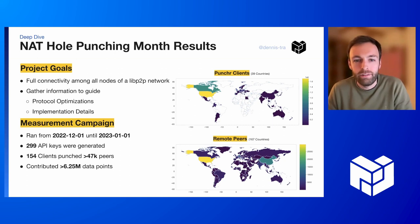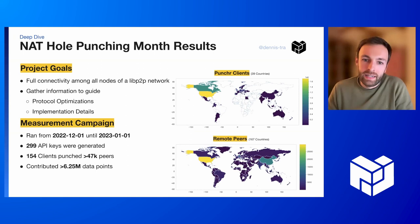And in general, this specific project was because we wanted to gather information that guides protocol optimizations, or also some implementation details. And we got a lot of data for that.